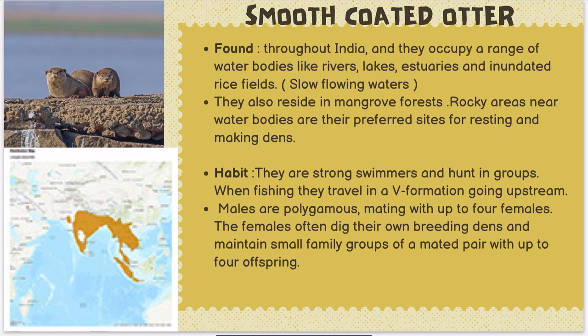The smooth-coated otter prefers slow-flowing waters — rivers, lakes, estuaries, and inundated rice fields. It does not prefer seas. They also reside in mangrove forests, where there is a slow wetland-type environment.